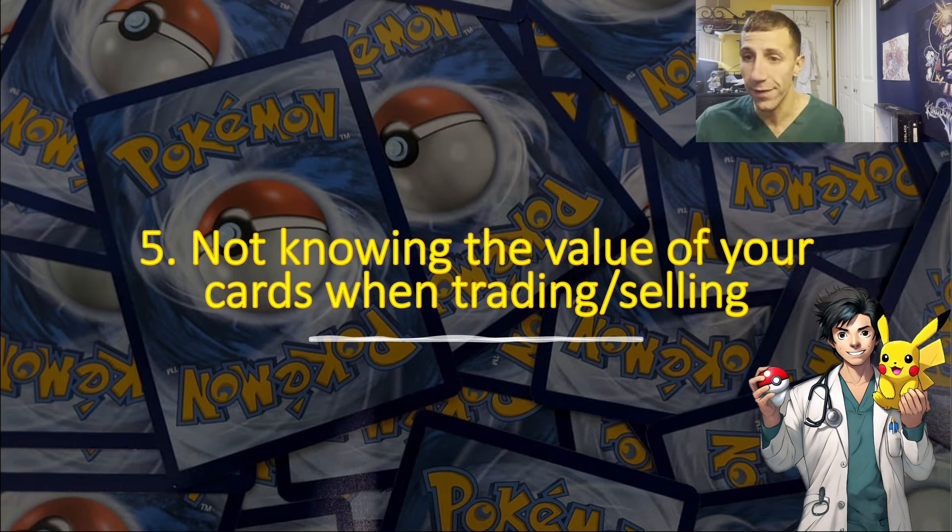I released a video about early bird deals for the new set coming after Paldean Fates — I can't think of the name off the top of my head. I don't understand why they announced it already when Paldean Fates is still a while away, but I put out some deals for that and for Paldean Fates, so check those out. Like, share, subscribe, comment — let's get to 5K. I'll see you in the next one!